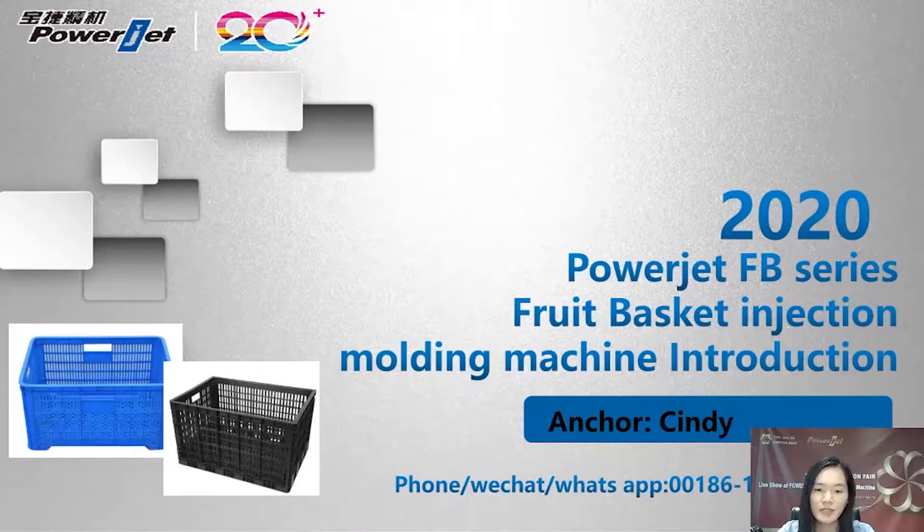Good morning, ladies and gentlemen. This is Cindy from PowerJet. Nice to meet you, and welcome to the PowerJet online showroom. Today I'm going to give a presentation for the FB-Series fruit basket injection molding machine.